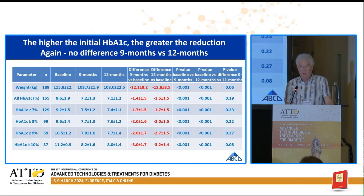If the hemoglobin A1c was greater than 10%, the fall was 3% or more. And again, there was no significant difference between the fall in hemoglobin A1c at nine months versus 12 months.